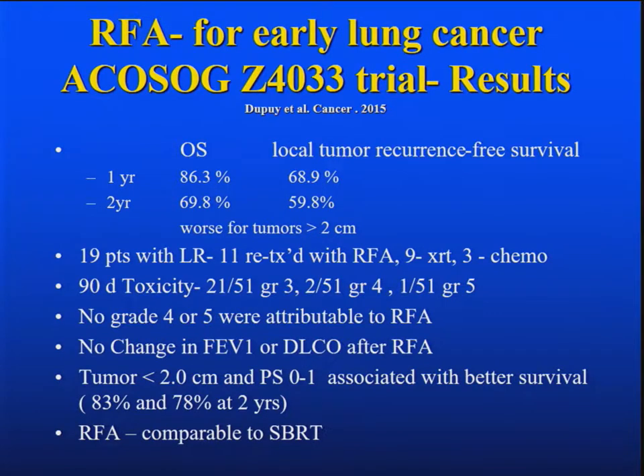19 patients had local recurrence; 11 were retreated with RFA, 9 had radiation therapy, and three were treated with chemo. 90-day toxicity: 21 out of 51 were grade 3, 2 out of 51 were grade 4, and about 2 percent were grade 5 — though the grade 4s and 5s were not attributable to the RFA treatment. There was no change in FEV1 or DLCO after RFA. Tumors less than two centimeters and with good performance status were associated with better survival — 83 percent for small tumors at two years and 78 percent at two years for better performance status.